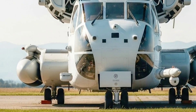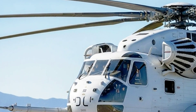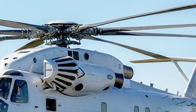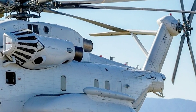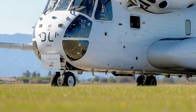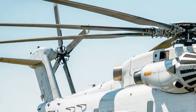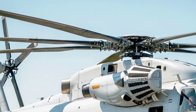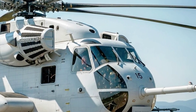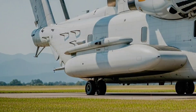Visually, the CH-53K is a presence you can't ignore. Its massive size — 99 feet in length with rotors turning — and the deep thump of its rotor blades create a sound that can be felt in your chest long before it comes into view. When it hovers above a landing zone, it's like a mechanical giant lowering supplies from the sky, an awe-inspiring sight whether you're a soldier in the field or a civilian watching a humanitarian drop. Sikorsky and the U.S. Marine Corps have designed this machine to be future-proof, with the ability to adapt to emerging technologies and mission requirements over the coming decades. It's a platform built to serve well into the mid-21st century, evolving with upgrades to keep it at the cutting edge.